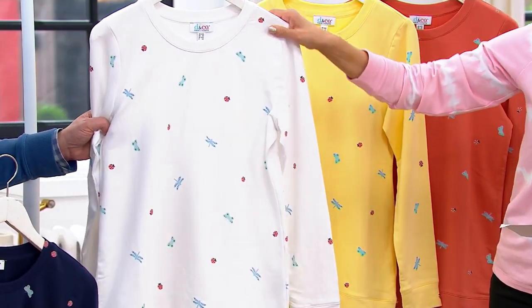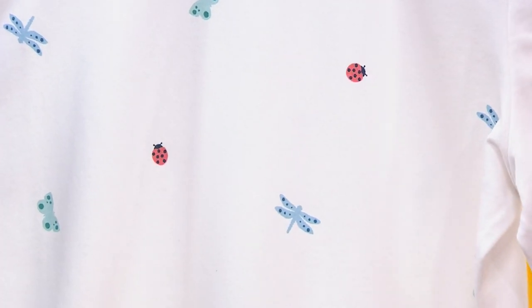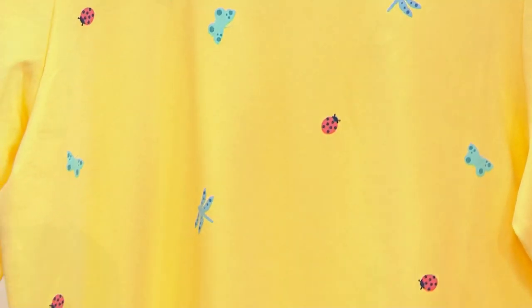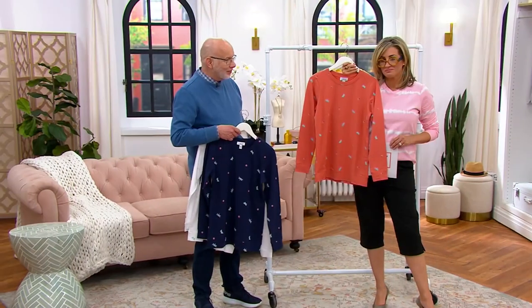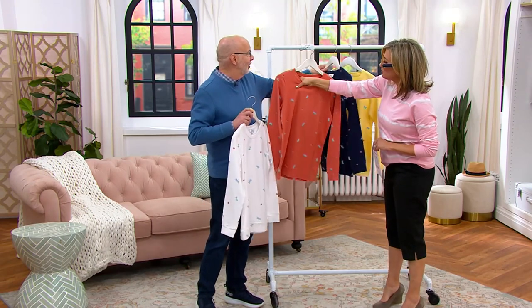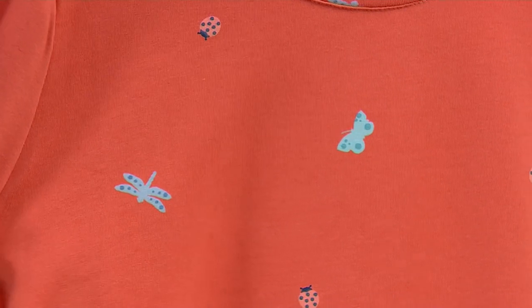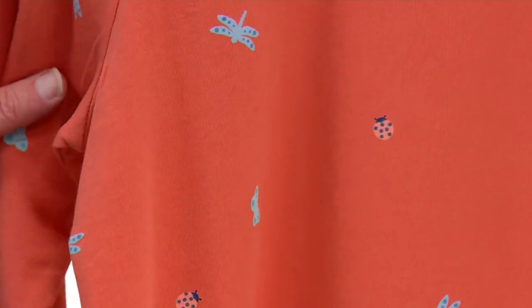Navy blue, white — how cute is that. Here's our pale yellow. And then our favorite color is called apricot. Can we go in tight on the print real quick? Because it is so cute and so novelty — it's just very, very happy.